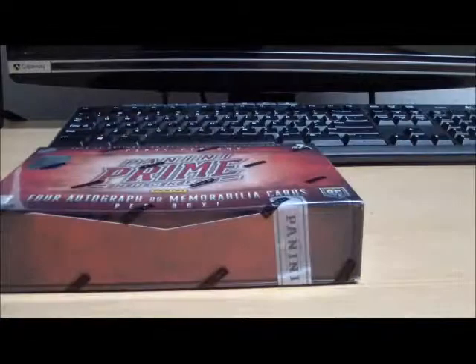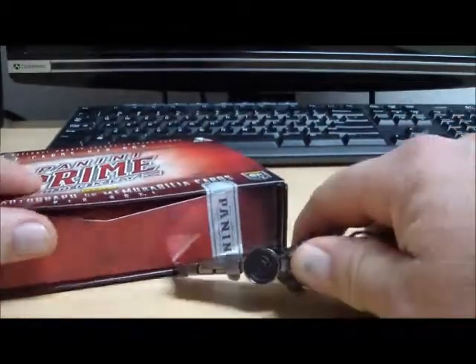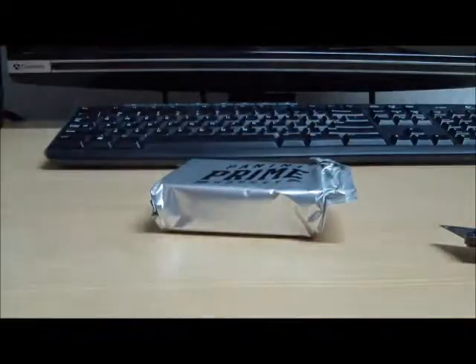Alright everyone, here we go with Reno 2677's free box of 2014 Panini Prime. He was our last and final monthly winner in 2014. We were giving away a box of Panini Prime to the point leader for the month of December, and that is Reno. So here we go Reno, your free box — getting all the heads, which is every card in the box because they're all numbered. Good luck to you, and here we go, one pack of Panini Prime.